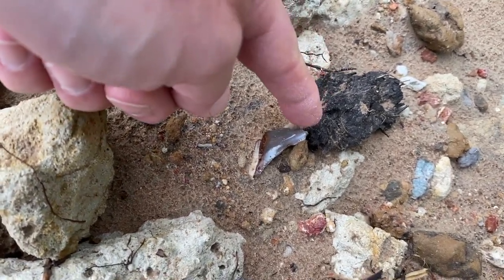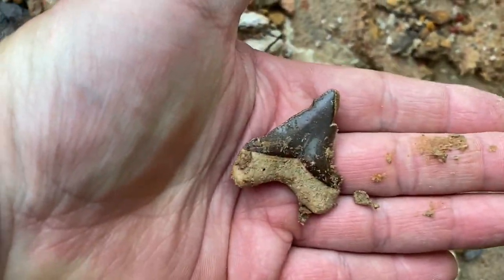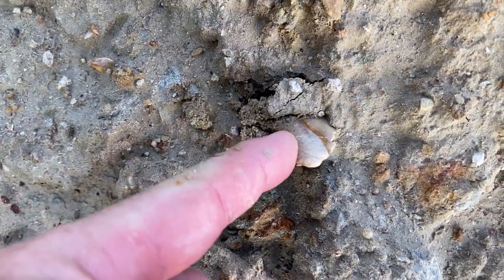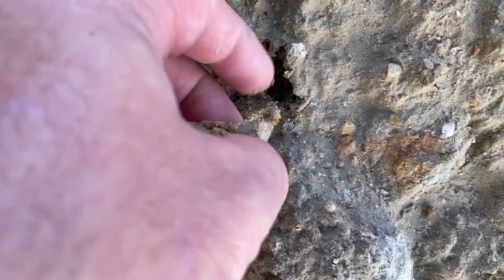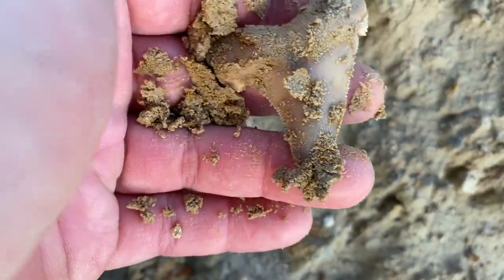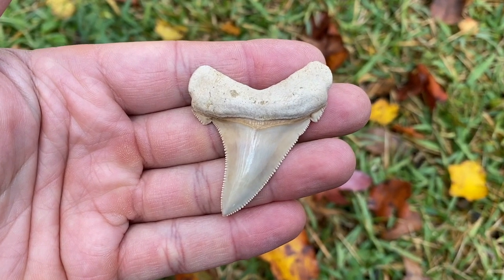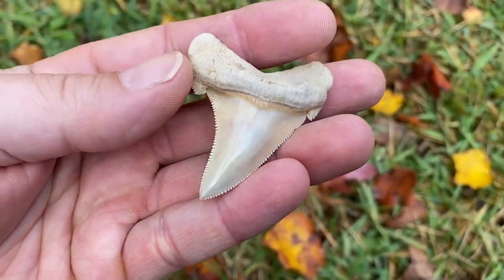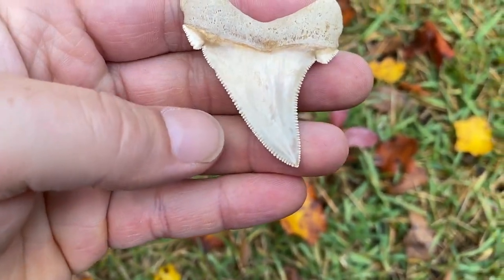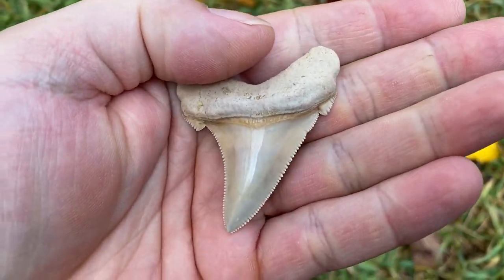I can tell it's broke, but it looks good. Shark mangled that one. Please be whole — please please please — oh thank you! That's a beauty. That is a slamming Angus dyed in right there. Best tooth I found at that site, and it's got it all. Look how sharp that thing is. Just a superhero.